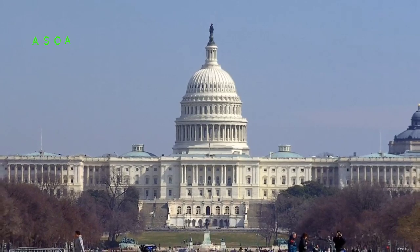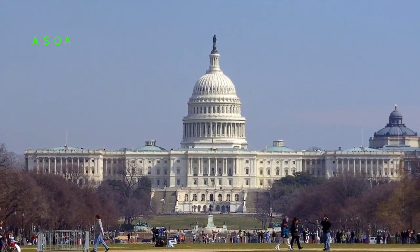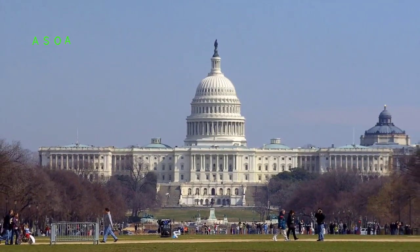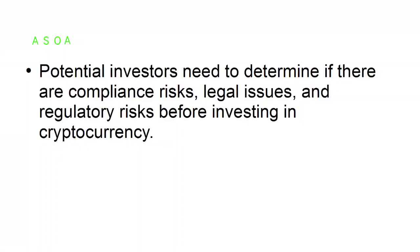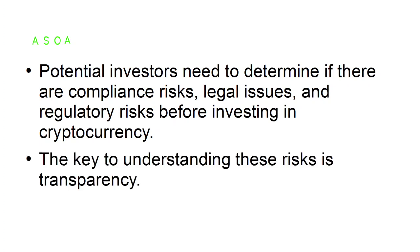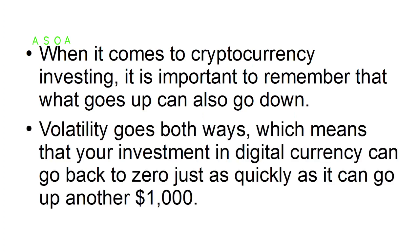Keep on top of regulatory attempts. Soon, more and more governments will start to announce plans to regulate bitcoin by controlling the transfer of money into it. This also means they could launch a major investigation to target more than 100 million dollars in unpaid taxes related to cryptocurrency gains. Potential investors need to determine if there are compliance risks, legal issues, and regulatory risks before investing. Volatility goes both ways — your investment in digital currency can go back to zero just as quickly as it can go up another thousand dollars.